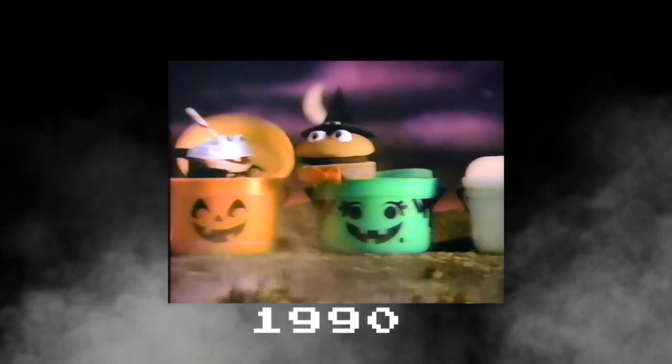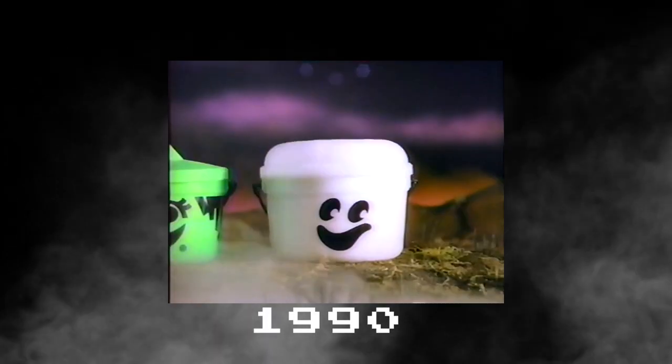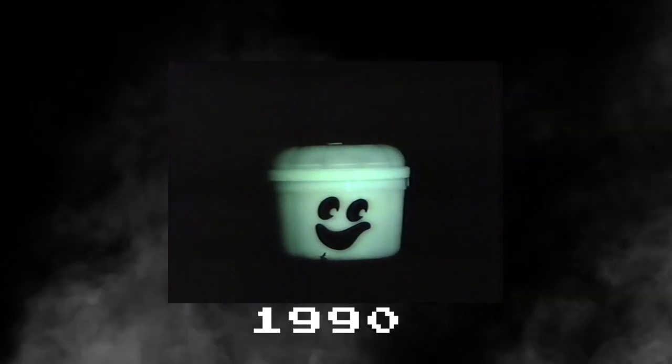Next year, in 1990, they re-released the same characters, but this time they could glow in the dark — extra spooky.